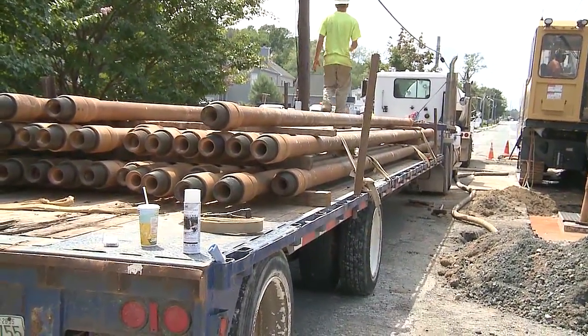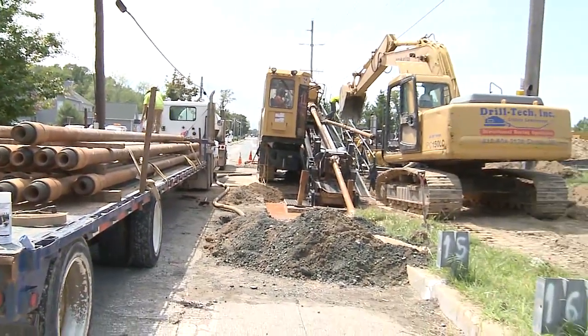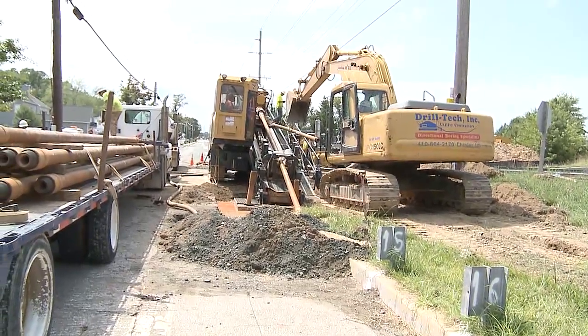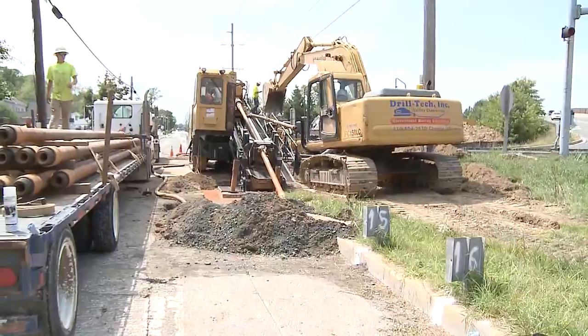Once they get down to the Safeway area, they're going to be digging a hole, and that's where the rods will come out of the ground. That's also where they'll be hooking onto the 18-inch pipe and actually pulling that pipe back through the ground where these rods are running now.